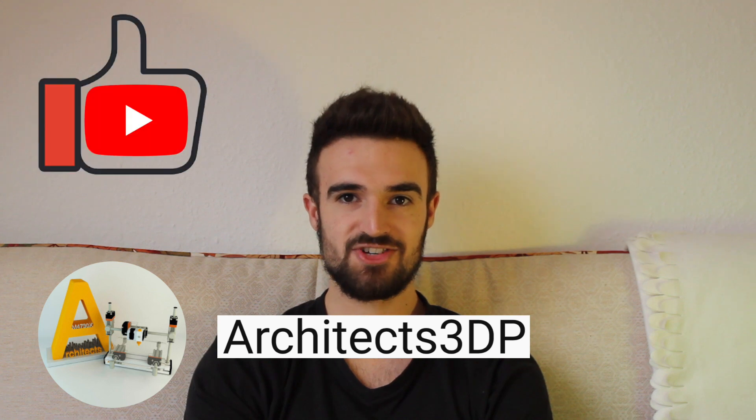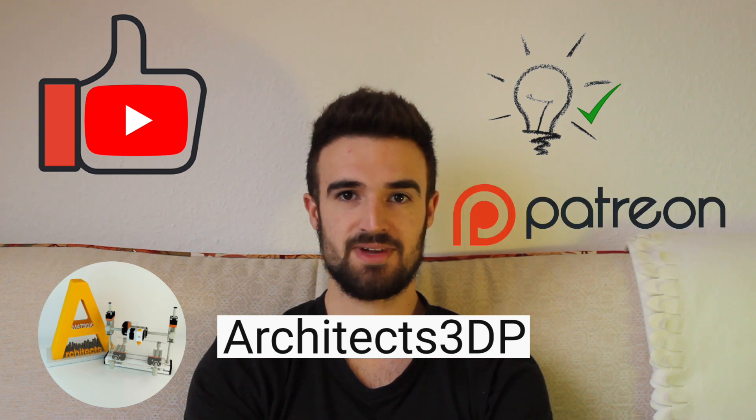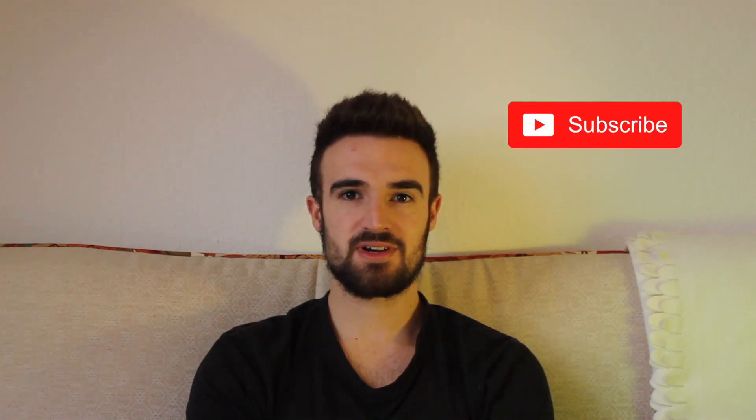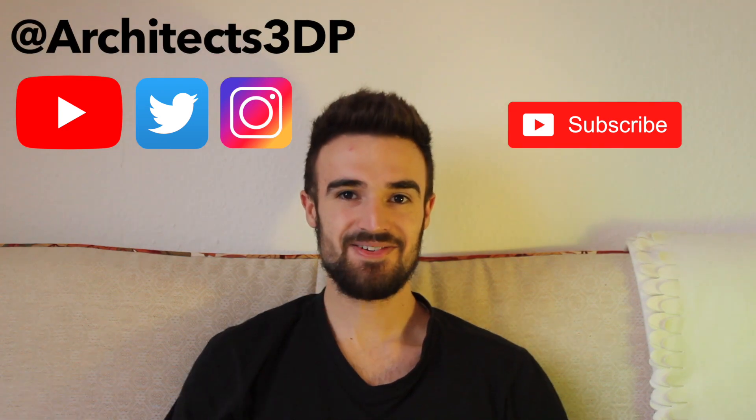Okay guys, I hope you like the channel and support my idea for this project. If you want, you can also consider supporting me on Patreon to keep making it possible. If you like the video, please don't forget to hit the like button and feel free to leave any comments if you have any questions or any suggestions for future projects. Also, don't forget to subscribe to the channel on YouTube and follow it on Twitter or Instagram as Architects3DP. See you on the next video.